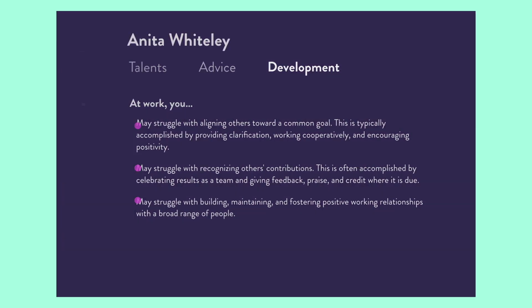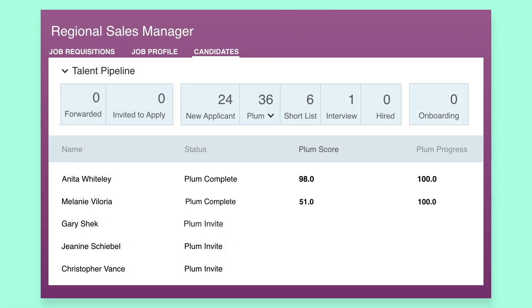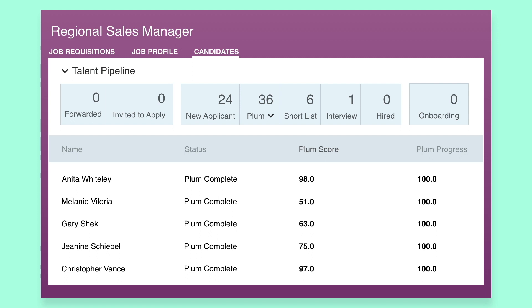Plum dynamically updates the match scores for all of your candidates in SuccessFactors in real time, meaning you can begin sourcing candidates before all of the match criteria surveys are complete. You can view, sort and filter your top candidates in the candidate list.